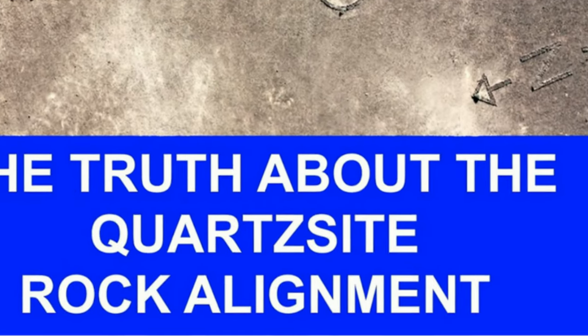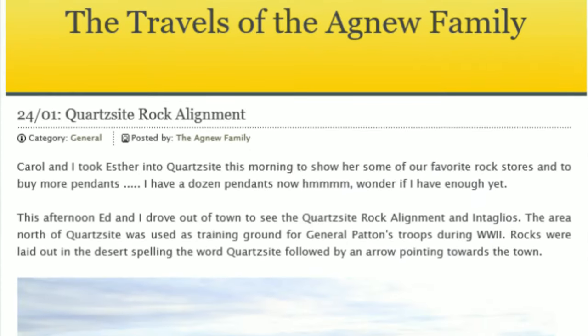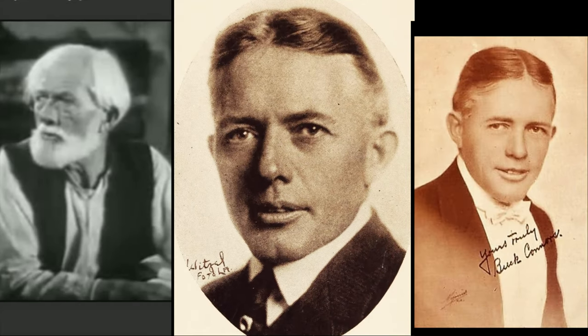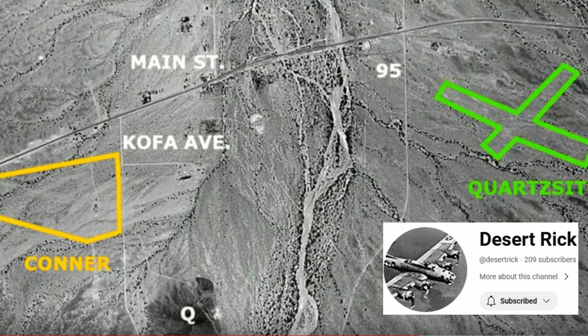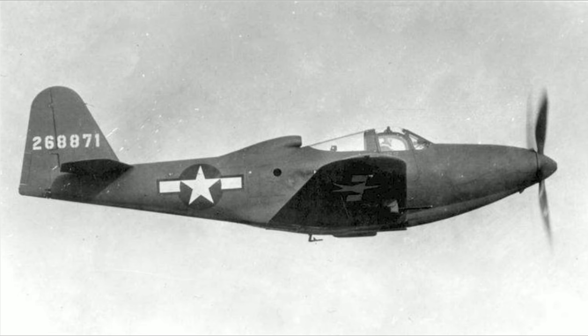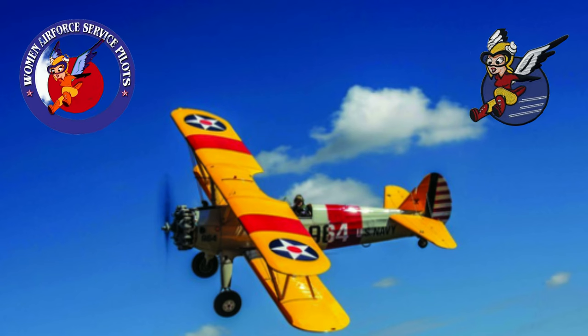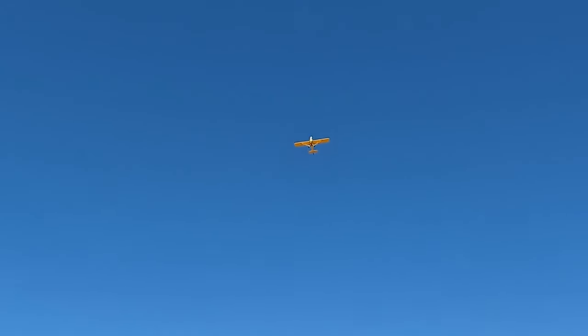Most of the stories told of the history of the Quartzite rock alignment are wrong. Dozens of blogs and YouTube videos state it was built for World War II pilot training, but it was actually created much earlier than that. The incorrect thinking was in regards to Connor Airfield, which was built by Hollywood silent film actor Buck Connors. Connor Airfield was used during World War II for training and maintaining flying hours. It was also a location where women gained their pilot's license to assist in plane and cargo transport for the military as part of the WASP program. They trained in small planes that flew low and slow and would have been able to see these 13-foot letters in the rock alignment.